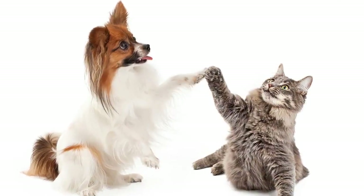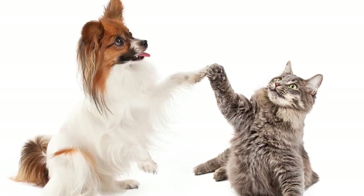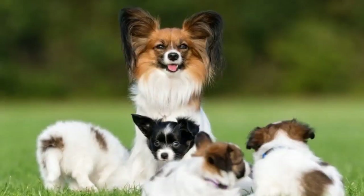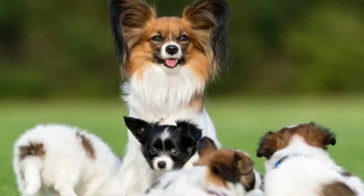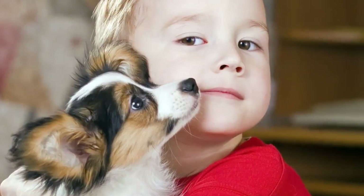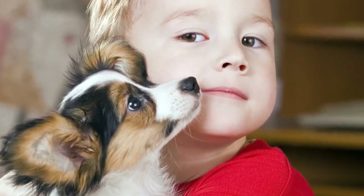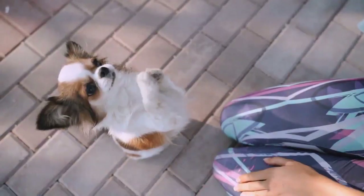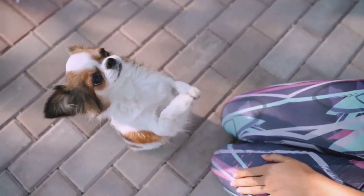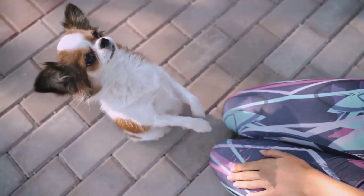The only problem that may appear is if you already own a bigger dog. The little Papillon always wants to be the leader, which bigger dogs might not find to their liking. Also, if you are planning to get these dogs for your children, get them once the children have grown up a bit, as Continental Toy Spaniels dislike the loud noises often made by toddlers and small children.